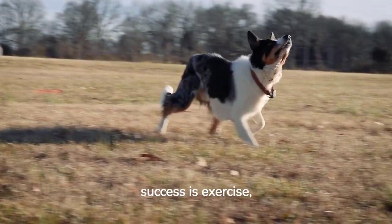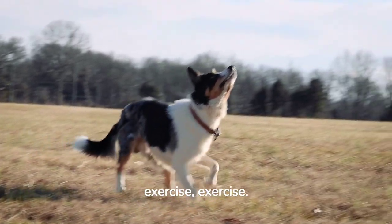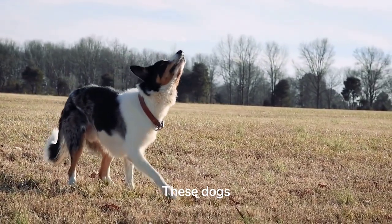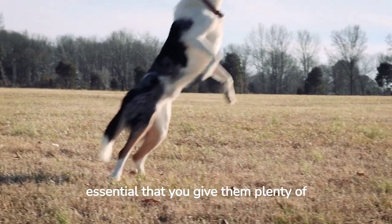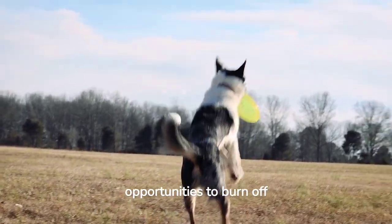The key to success is exercise. These dogs are bred to work and play for hours on end, so it's essential that you give them plenty of opportunities to burn off energy.